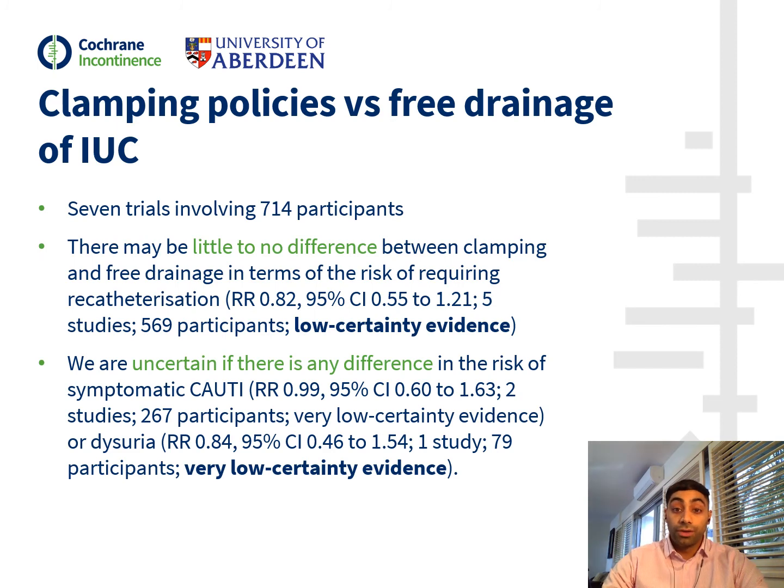Moving on to our third comparison, which looked at clamping the IUC before removal versus free drainage. There were seven trials involving 714 participants. There is little to no difference between clamping and free drainage in terms of the risk of requiring re-catheterisation, the number of participants developing symptomatic UTI, or the number of participants developing dysuria.